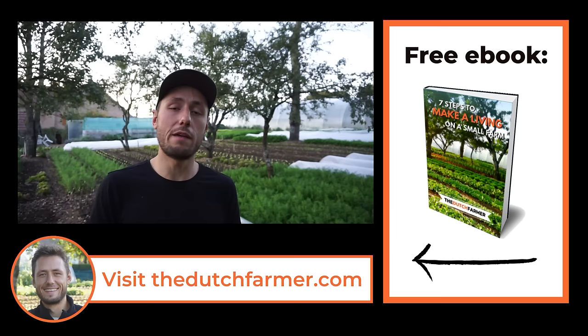If you like this video, make sure to subscribe to this YouTube channel right now. If you want to get more information on how you can quit your job, start a farm, and make a living from it, head over to thedutchfarmer.com and download our free guide, which shares the exact same step-by-step process that allows us to make a good living on our farm. I'll put the link down below in the description. Let me know in the comment section below which of the steps you liked the most. As always, thanks for watching, have a nice day, and see you in the next video.